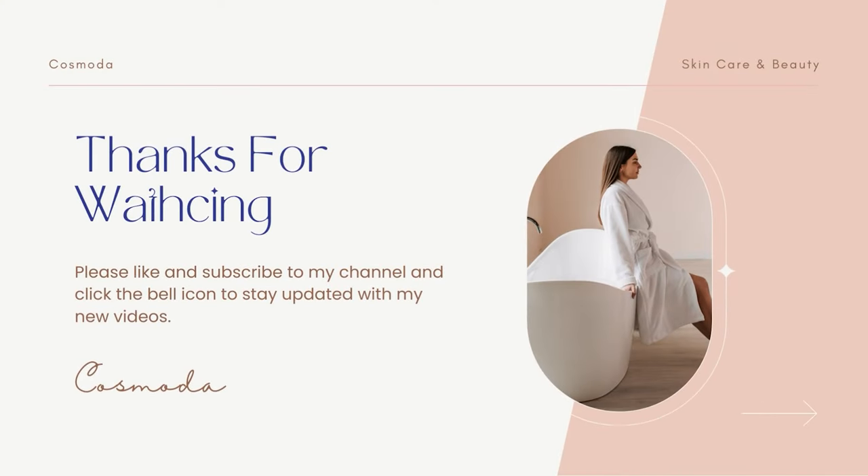Those are just a few reasons why you should consider switching to cruelty-free skincare products. I hope this video has been informative and has convinced you to make the switch. Remember, every time you make a purchase, you have the power to make a difference and support ethical and humane practices. If you liked the video, please subscribe to my channel and click the like button. Thanks for watching and I'll see you in my next video.